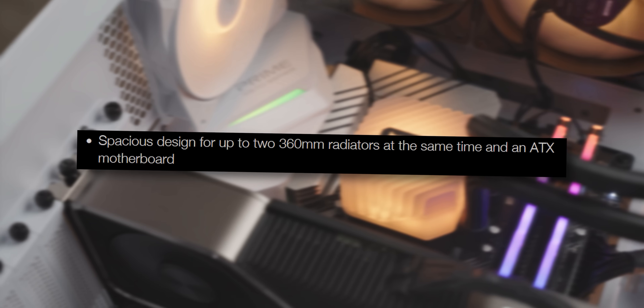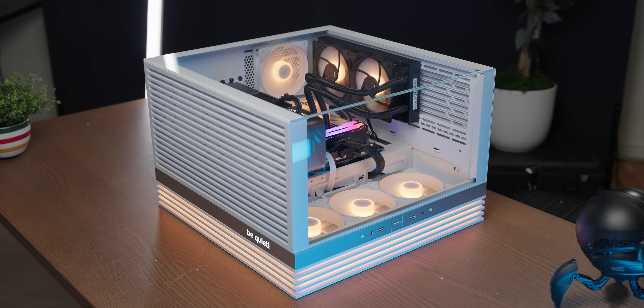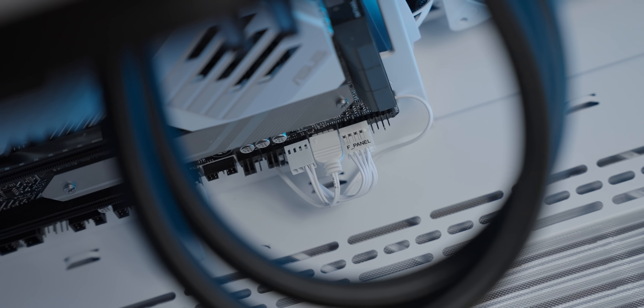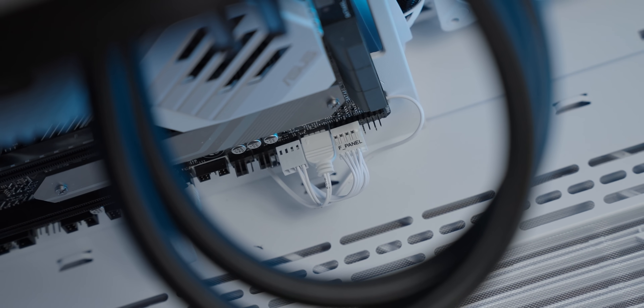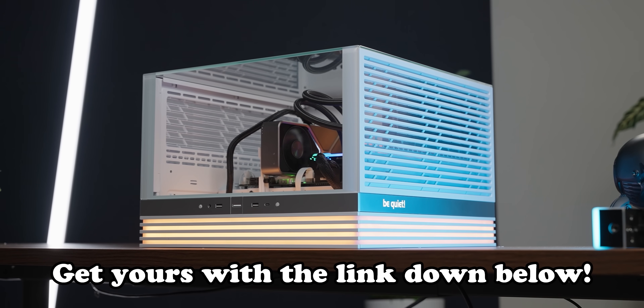There are other things like huge radiator compatibility, you can use it in upright and lying down configuration, and it comes with four Lightwing LX fans, but mainly that front panel connector thing. So get your own bodacious Light Base 600LX using the link down below.